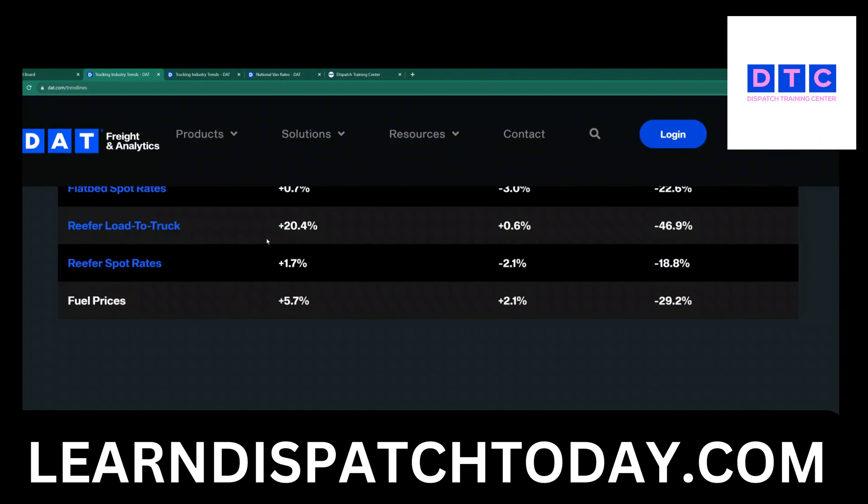Let's look at the reefer load-to-truck ratio. Last week was a little bit up — we had 20% up — but now we are just up 0.6%. Compared to the previous year it's minus 46%. And of course fuel prices went up again.